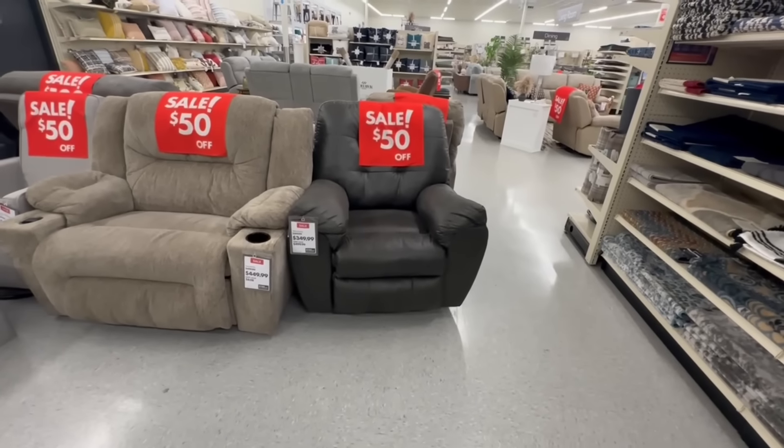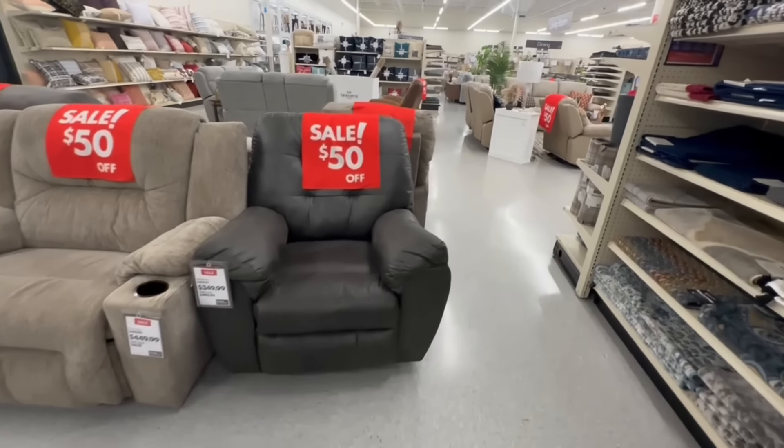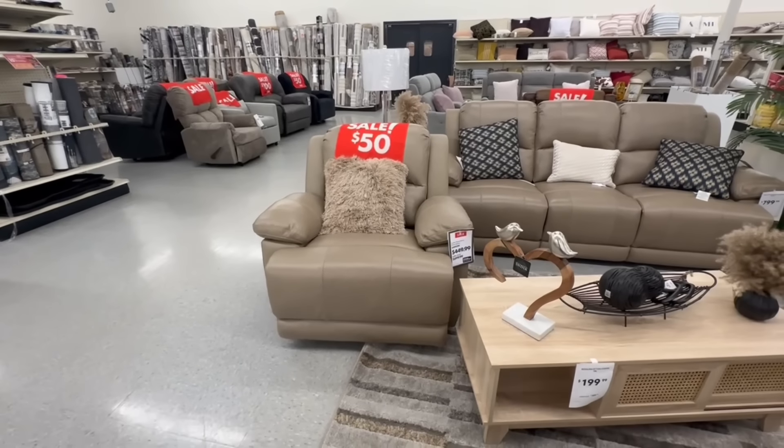This one is the Fawceton recliner for $350, $50 off. The leather manual swivel rocker recliner is $450.